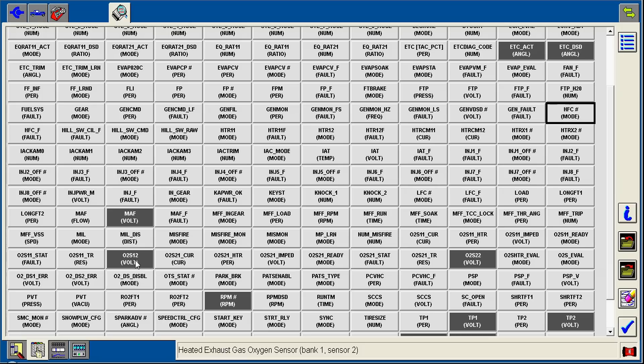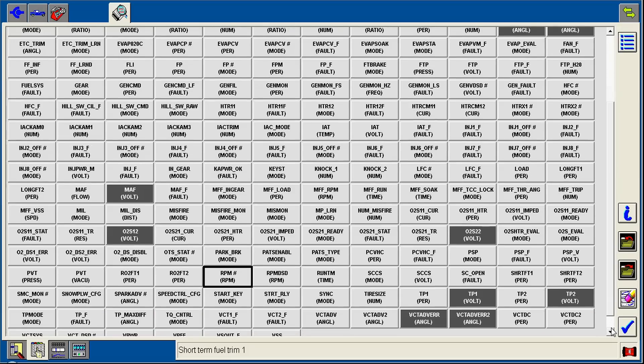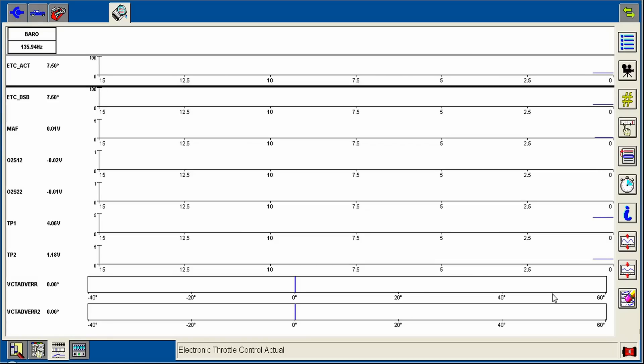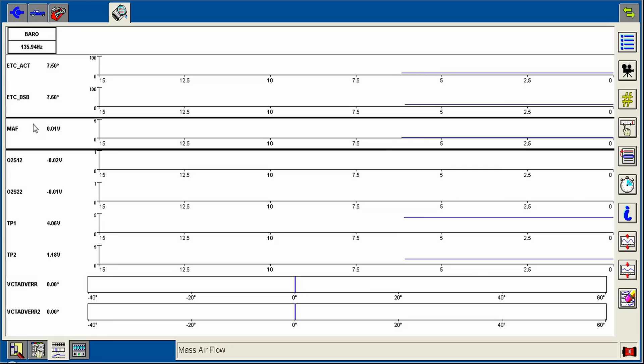Then you want to look at your front and rear O2 sensors, but on this one we can only read the rears - the rear on bank one and the rear on bank two. We don't need RPM. I'll also look at TP1 and TP2 for the throttle position sensor to make sure they're reading okay and nice and smooth - these can get fuzzy sometimes and will cause a low power concern because the throttle body is erratic. Then we're looking at VCT angle to see how much error there is. Key-on engine-off, our mass airflow sensor should be right around zero - nothing of concern.